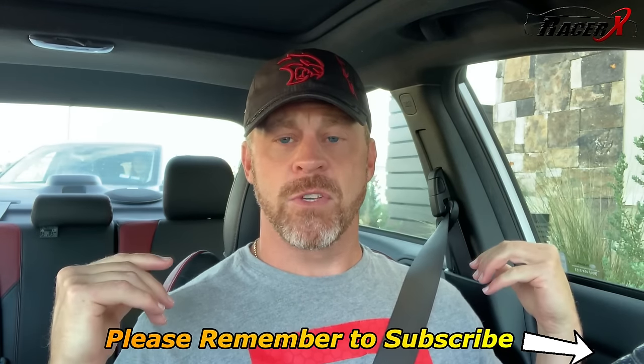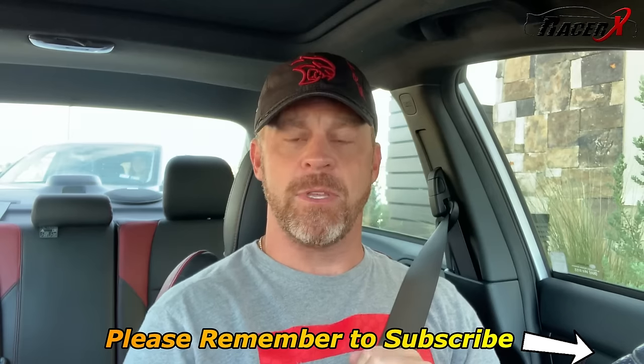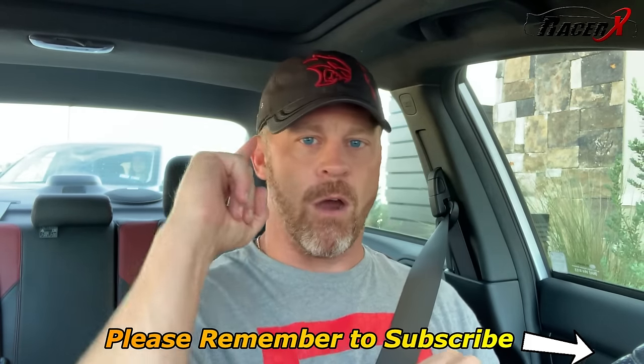Glad you're here. If you are new to the channel, make sure you slap the subscribe button down here in the corner, and we are off.